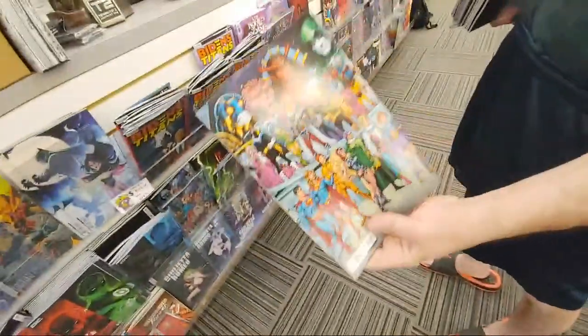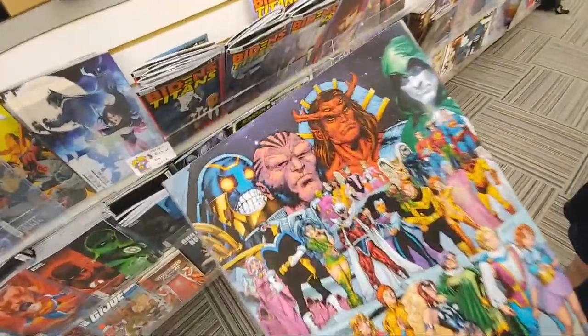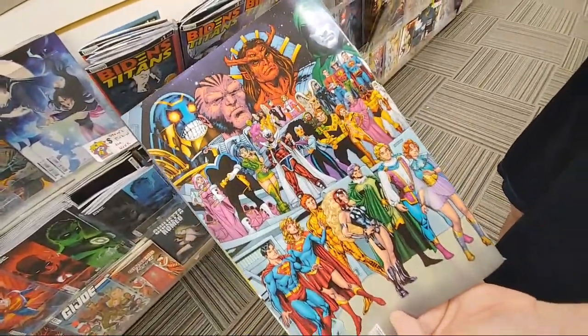Very cool — double-sided. I like Trigon on the top. That's sick. George Perez tribute — that is very cool.